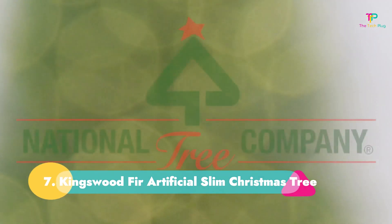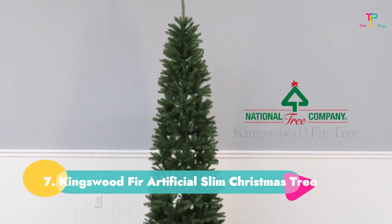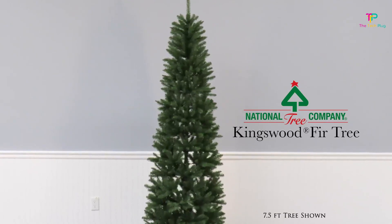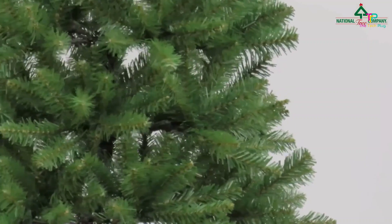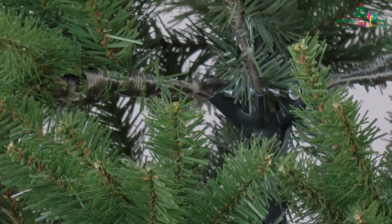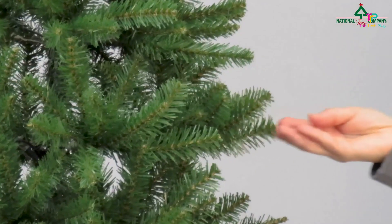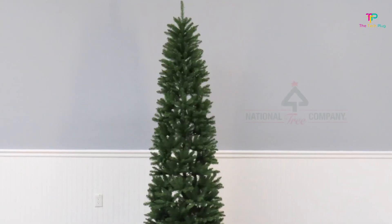Number 7: Kingswood Fir Artificial Slim Christmas Tree. Although narrow, the tree's branches are still lush, so you won't be missing that wow factor. At just 30 inches in diameter for the base of the 7.5-foot tree, it's a great footprint for an apartment or small space. "Spent three years looking for the perfect artificial tree for our apartment. It fits our space perfectly and we are very pleased with the fullness of the branches," one Amazon reviewer said. It comes in sizes 6 to 7.5 feet, with a tree stand.